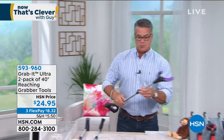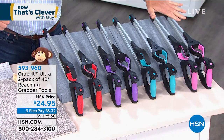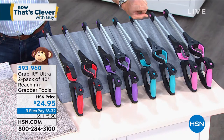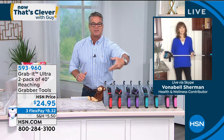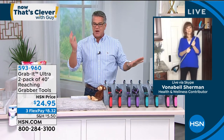We've got Vonna Bell Sherman standing by on Skype. We're going to give you two of these. Colors available: red, purple, teal blue, and pink. Everybody that orders gets two. You can tell how much I love this. My mom and her husband love it - they pick up the remote control, their eyeglasses, whatever falls on the floor or is up high, they can reach it now.